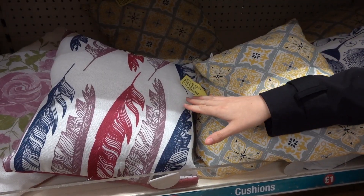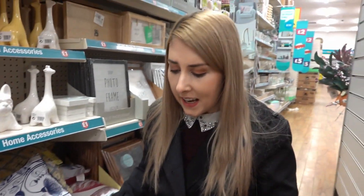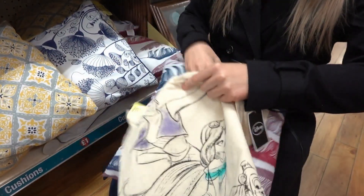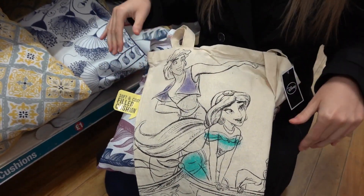There are soft and cozy filled cushions in different designs. A good hack: if you love Disney, buy the Disney tote bags, take the stuffing out of one of these cushions, put it inside the tote bag, and sew it up — you've got yourself a lovely Disney cushion for only £2.